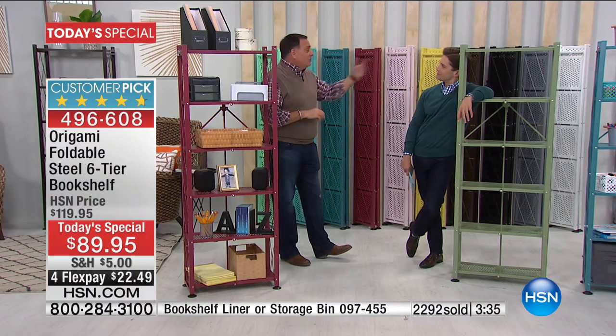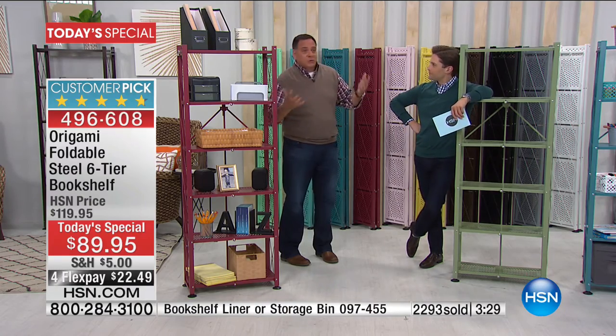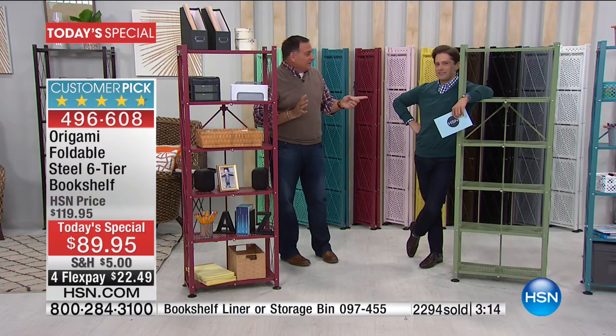My niece, when she left college, had particle board furniture that could not be taken apart — otherwise it would be destroyed. She left it there for the next person because we couldn't move it out of there. Sometimes you've just got to leave the furniture. With Origami, even though this is fully assembled and already set up, as many times as I need to, I can flatten this and stow it away, throw it in the trunk of a car.